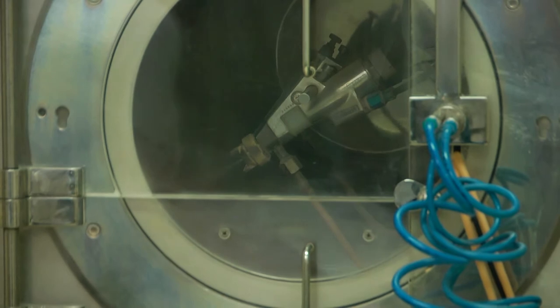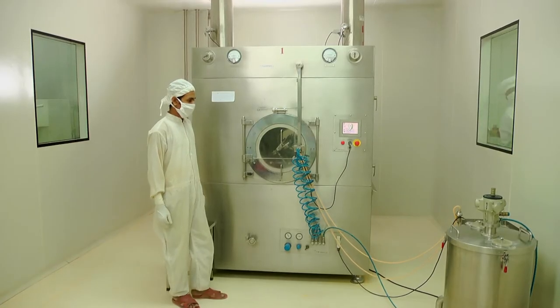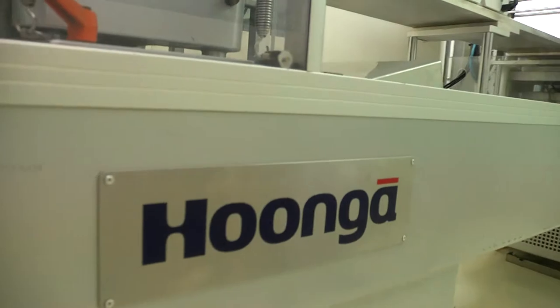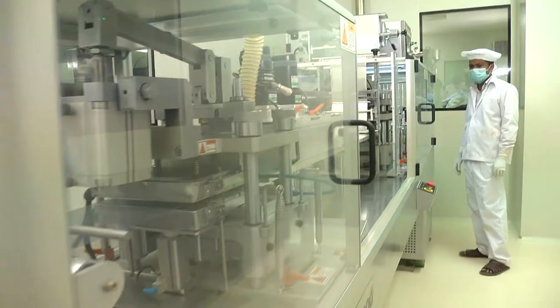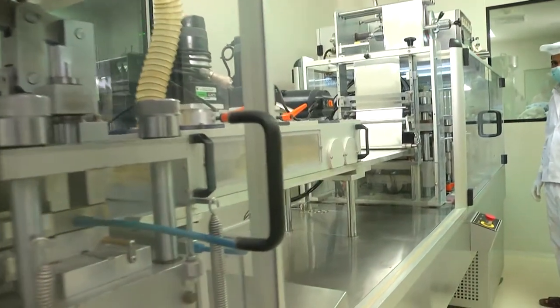We have PLC-controlled four automatic coating machines with capacity of 80 to 250 kg. We have five blister machines, one of which is high speed. All the machines are with auto-feeding system.